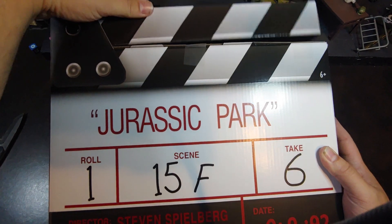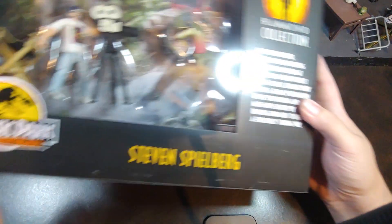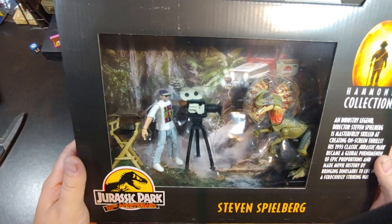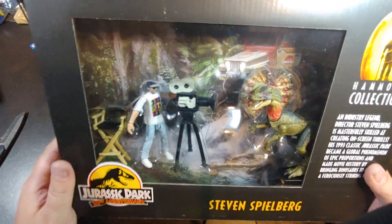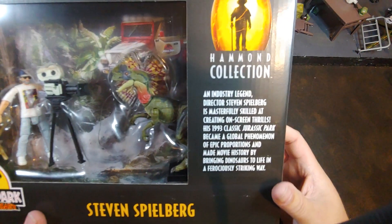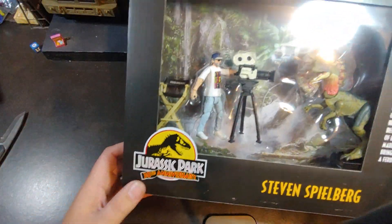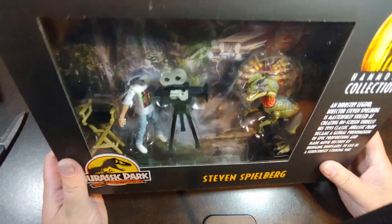It's a real working clapper box. And then we flip that guy over — there we have Steven Spielberg, the Dilophosaurus, a nice little director's chair there. I like that little description of the set there. And of course, for the Jurassic Park 30th anniversary.